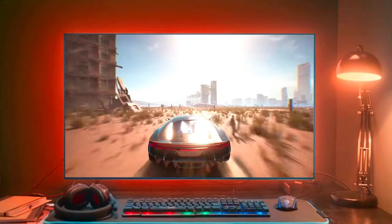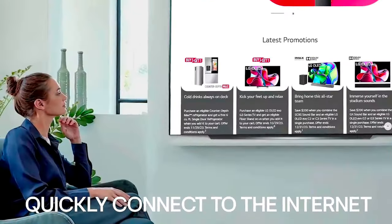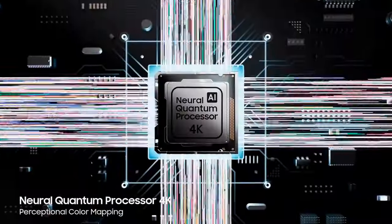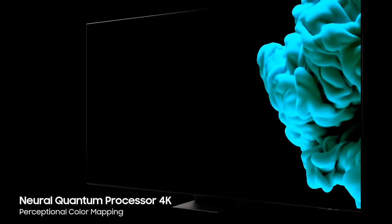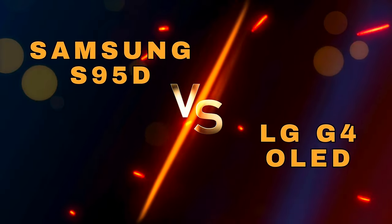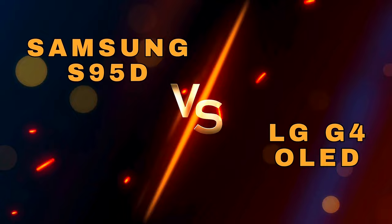If you're looking for a high-end OLED TV, the big question is the LG G4 or Samsung S95D — which one to choose, which one will be the best? Well, you have come to the right place. In this video, we will compare these premium TVs side by side so there's no room for confusion.